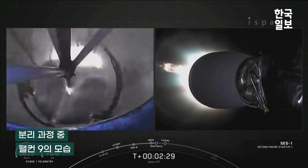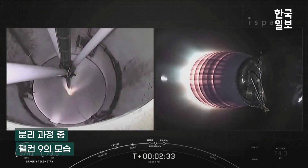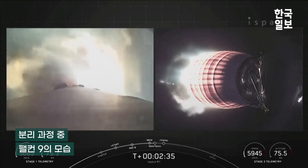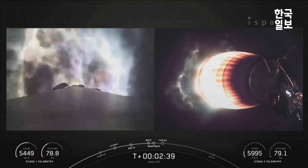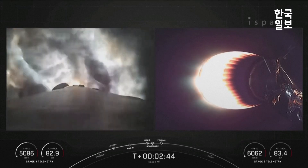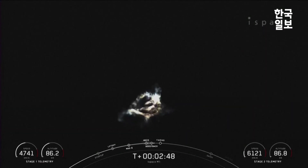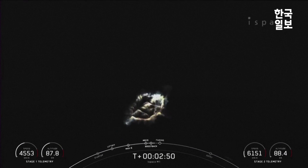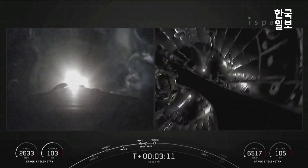MBAC ignition. Stage one suspect start-up. Some really cool views there — we just had MECO and stage separation. You could see the stage one flipping in the background of the MBAC view, and an awesome view of the first stage boostback burn. Currently in its boostback burn.